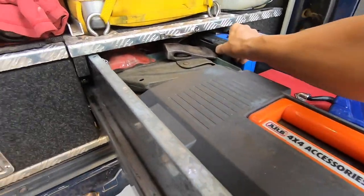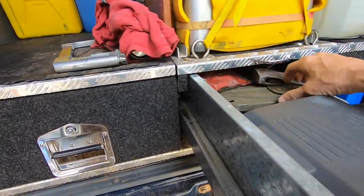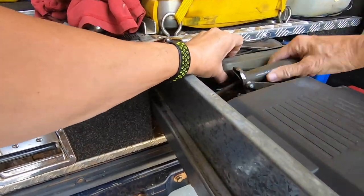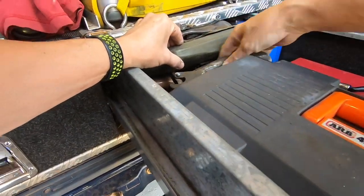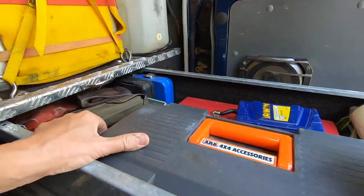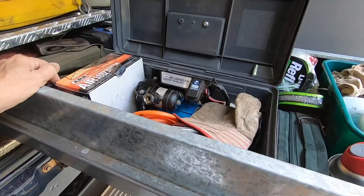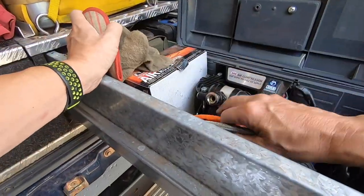Different types of wrenches and sockets in there, more tools, a shovel, an axe, and if I'm carrying metal jerry cans that's the pour spout for it, plus a few odds and ends. When I need to pump up tires, I can just slide that back and get access to the air compressor. A good quality air compressor is mandatory in four-wheel drives.